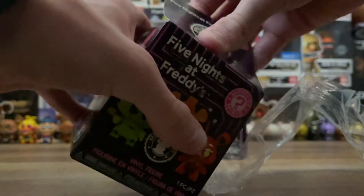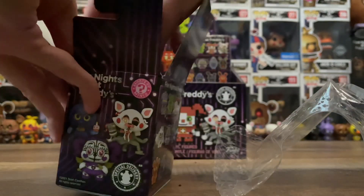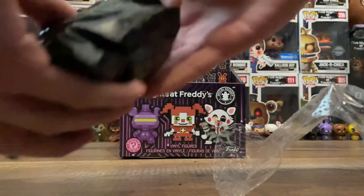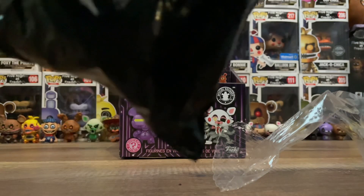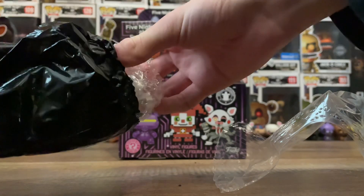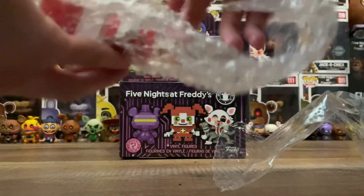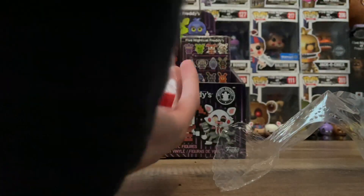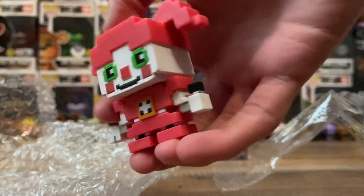Mystery Mini number one. I'm going to predict a 1-in-6 to kick things off. Opening it up — and it's 8-Bit Baby. My heart sunk for a second, I thought that was my goal. I already got 8-Bit Baby in the last unboxing; of course there's one of these in each case as it's a 1-in-12. I'm not going to review it again since I already covered it.